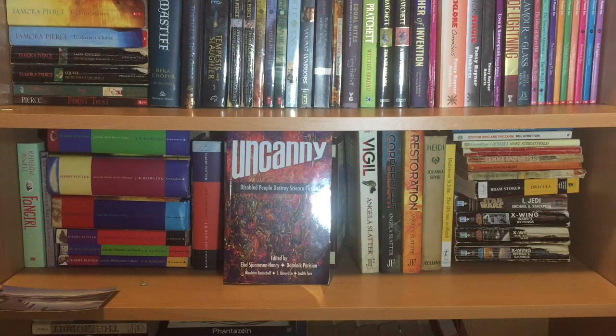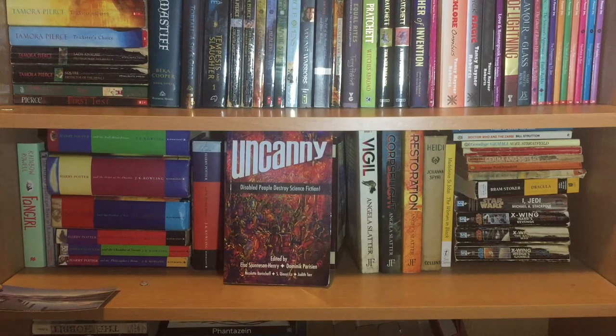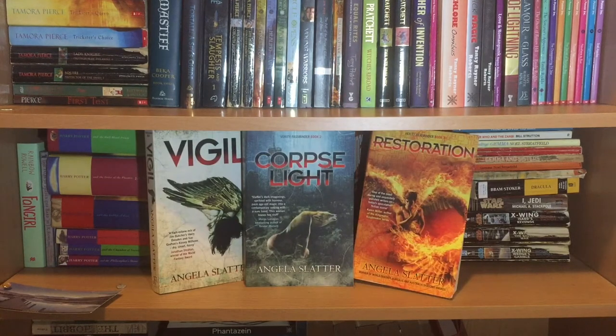After that we have the Disabled People Destroy Science Fiction edition of Uncanny Magazine in hard copy, because I'm a Kickstarter backer. It's edited by Elsa Sjunneson-Henry, Dominic Parisien, Nicolette Barischoff, S. Qiouyi Lu, and Judith Tarr. Then we have the absolutely excellent Australian urban fantasy trilogy by Angela Slatter: Vigil, Corpse Light, and Restoration. I still live in hope there might be further books, because this is a complete trilogy but there were questions left unanswered.